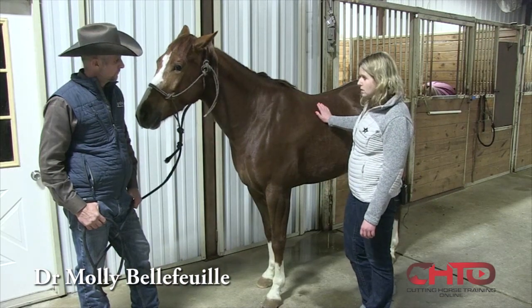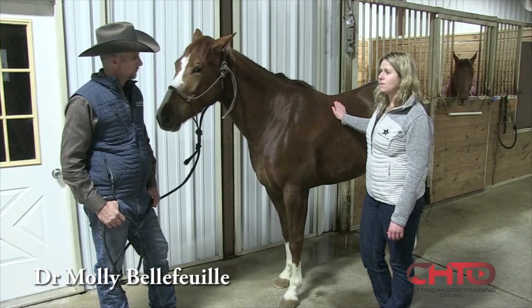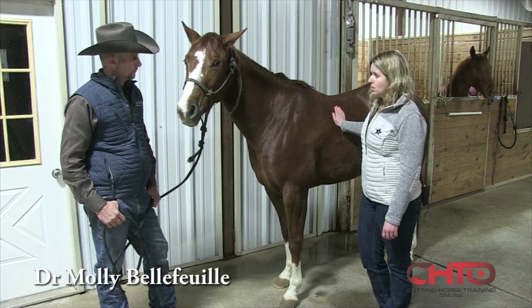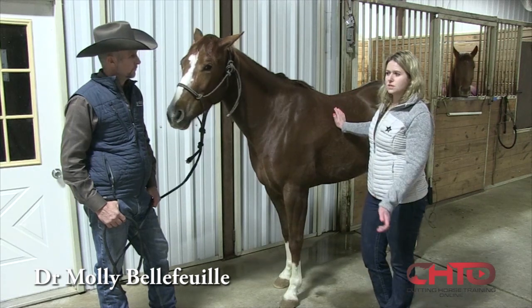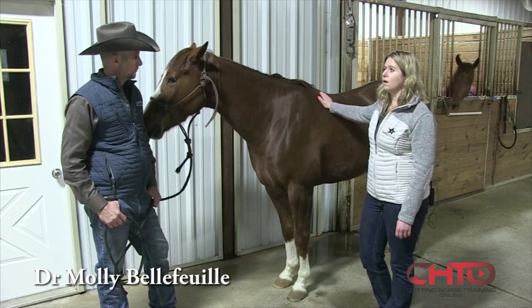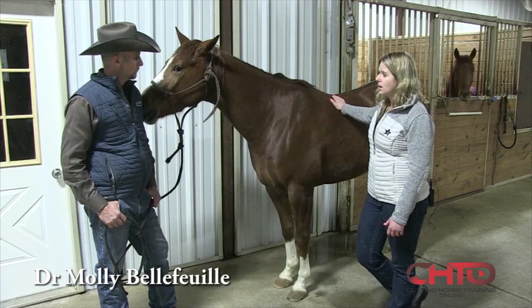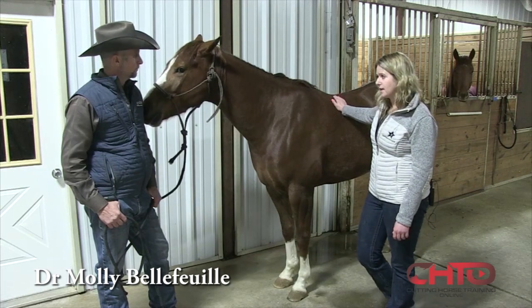We look at their hair coat, and we obviously gauge that depending upon the time of year. Are all the horses in the barn presenting with a slick and nice hair coat, versus does this horse have a long, dull hair coat? It really affects them overall as far as their health goes.